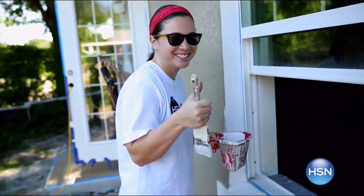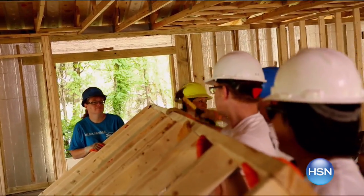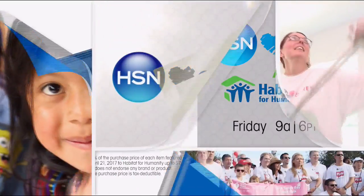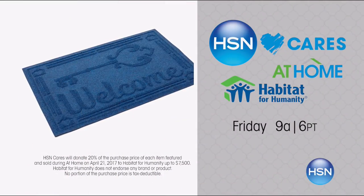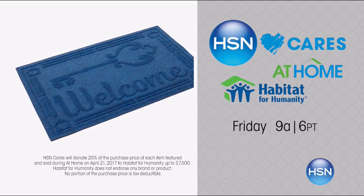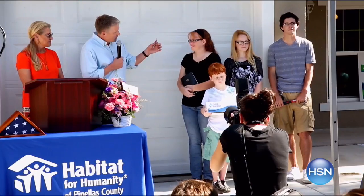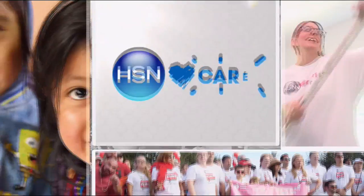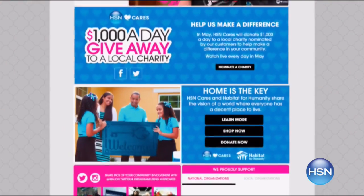HSN Cares and Habitat for Humanity have partnered since 2011 to empower women and help families in need. Join us Friday at 9 a.m. for a special edition of At Home — for every At Home item sold, HSN Cares will donate 20% of the purchase price to Habitat. It's the perfect time to update your home and help unlock brighter futures for families across America. Search 'HSN Cares' at HSN.com for more.